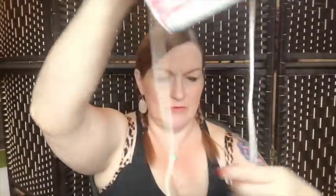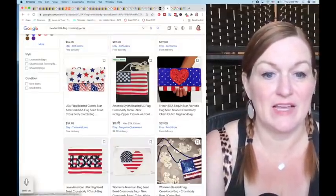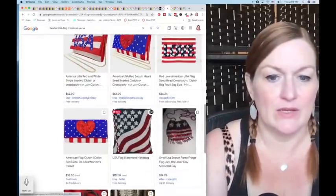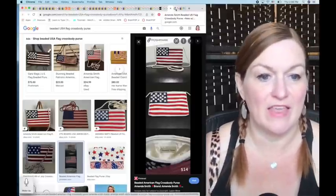Next is a beaded American flag purse — a long cross-body style with a zipper, brand Amanda Smith. It was priced at $5.49 but I don't think I paid that much. I couldn't find one exactly like it in the store. On Etsy someone has it up for $20, and on Poshmark someone has it at $14, so I'll probably price mine between $17–$20.